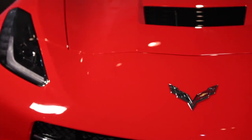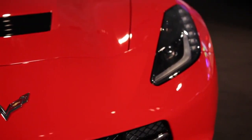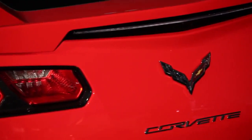The new small block V8 produces at least 450 horsepower and 450 foot-pounds of torque. That's able to accelerate the car to 60 miles an hour in under four seconds. It also corners at over one G. Not only is this the quickest standard Corvette we've ever produced for the track, it'll actually be quicker than today's Corvette Grand Sport.